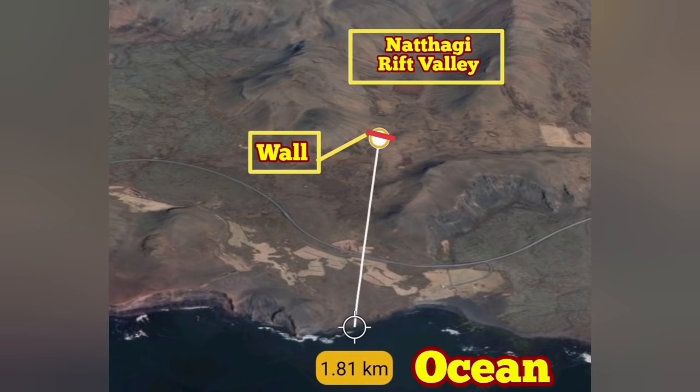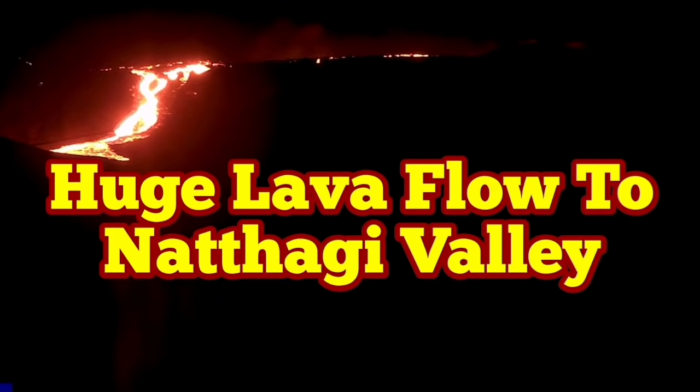As you can see, the direct distance is less than two kilometers toward the ocean, but it has some barriers around it, so the actual path will be less than five kilometers.